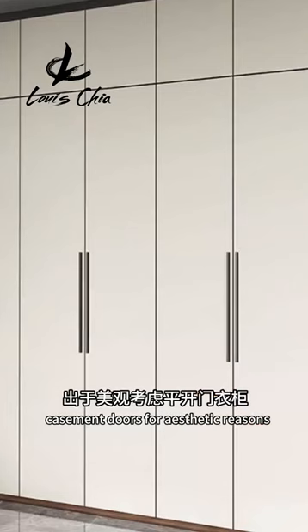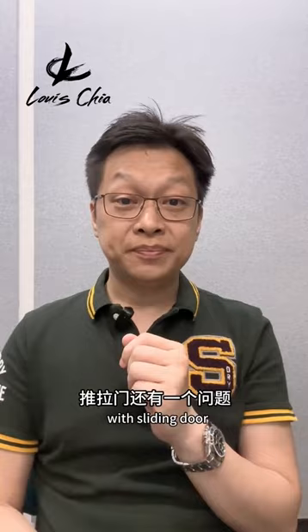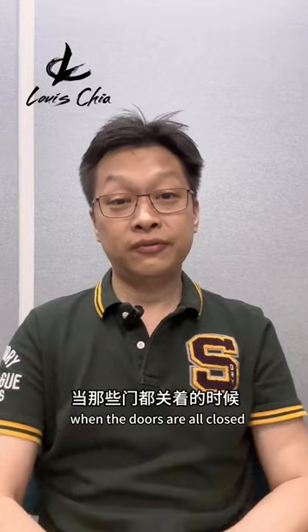I still strongly suggest casement doors for aesthetic reasons. If you are using sliding doors, you have at least one panel which cannot be seen through at any point of time, so you cannot with one glance choose from all your clothing. Another problem with sliding doors is that there will always be at least one piece of panel inward and one piece outward, so the tracks are always visible or the panels are protruding in and out. Whereas for casement doors, you get a better flat view when the doors are all closed.